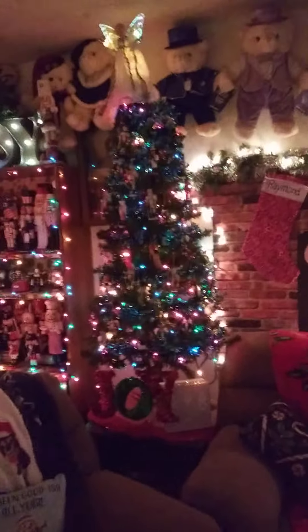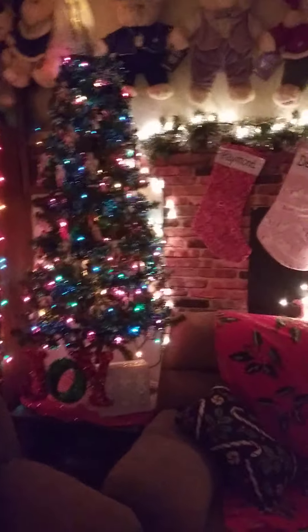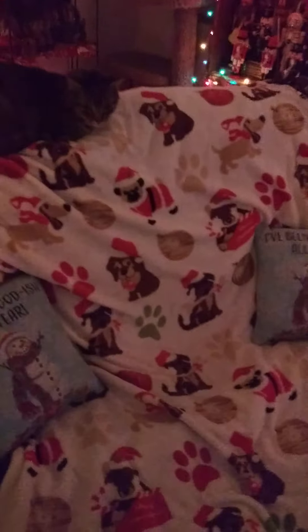Here we have the nutcracker tree — it's five feet and full of tiny nutcrackers. I add at least one every year, so it started as a four foot tree but we had to upgrade to a bigger one; I think it's five or five and a half feet now.